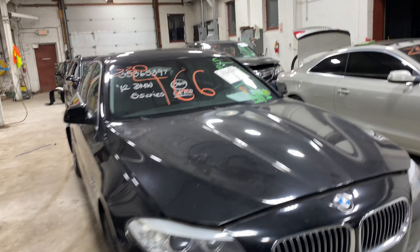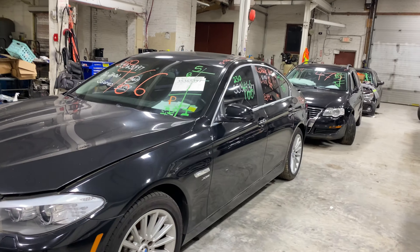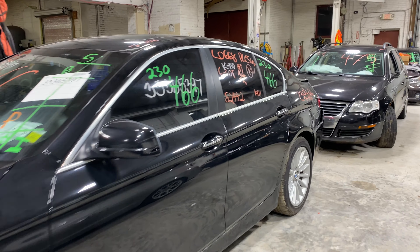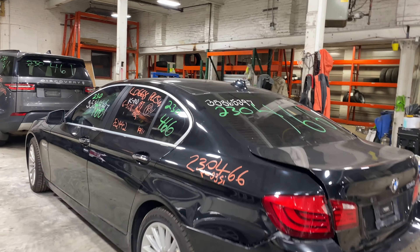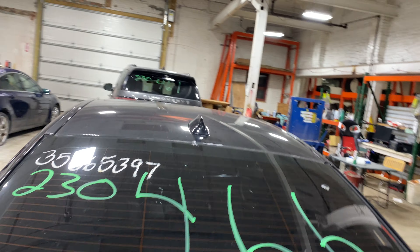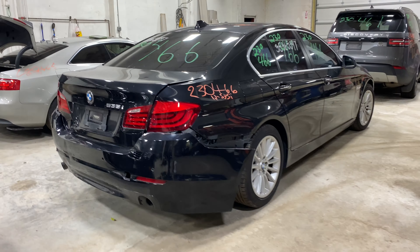Welcome to Tom's Foreign Auto Parts Video Inventory. Today's stock number 230466. Today we do have a 2012 BMW 535i with 82,000 miles on that 6-cylinder 3-liter turbo. This one did come to us from a local auction from a recent rear collision.